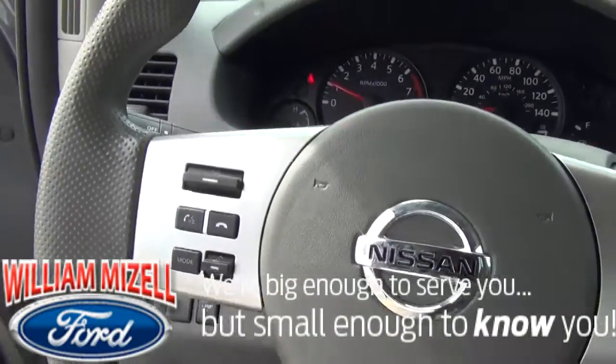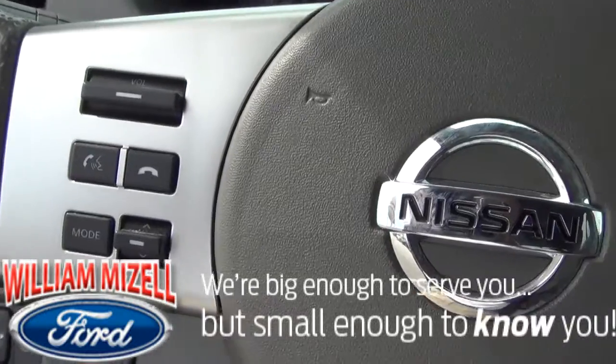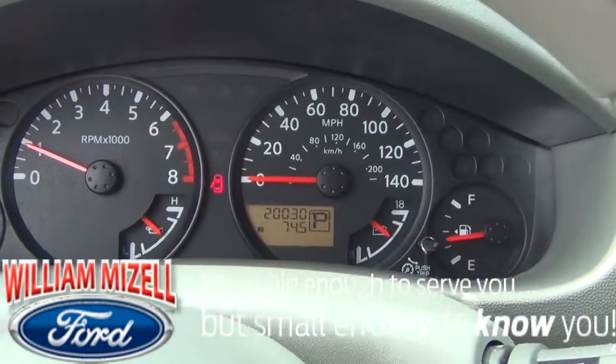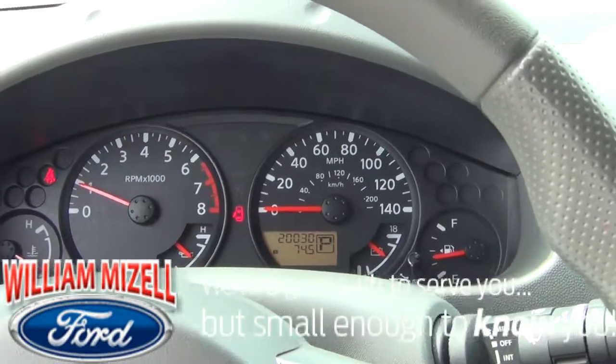On the steering wheel, you have your Bluetooth settings where you can answer phone calls through the radio. On the other side, you have your cruise control. This truck only has 20,000 miles on it — very low — so it still has factory warranty remaining on it.